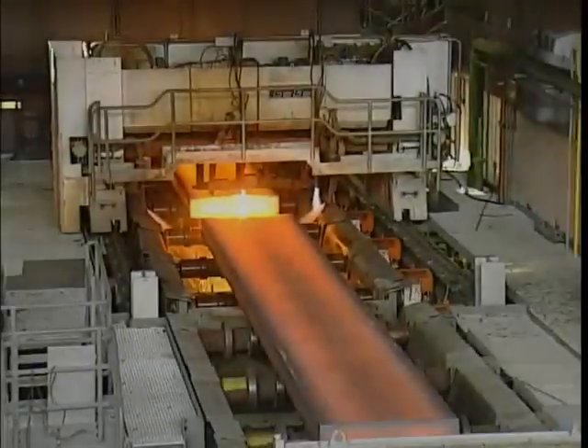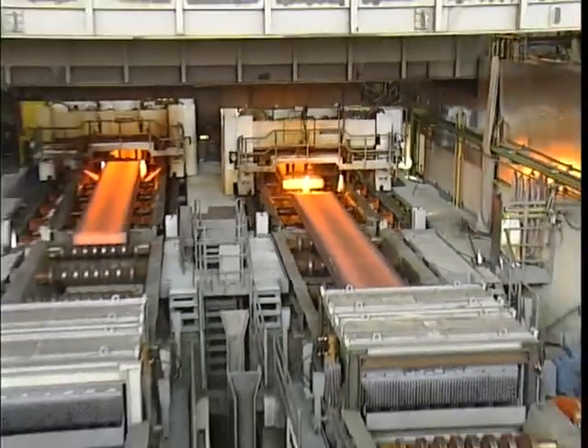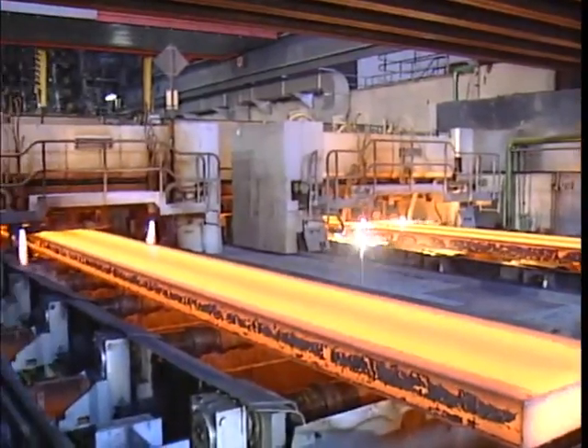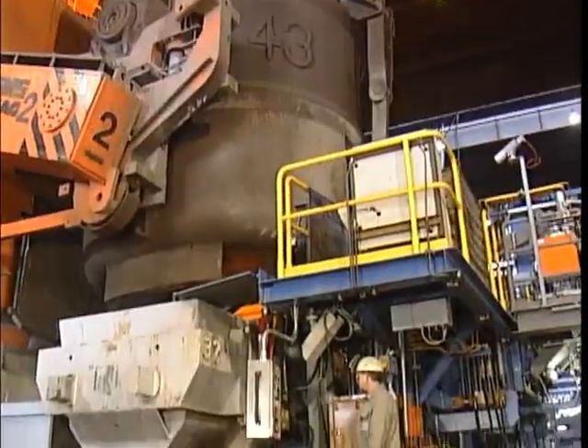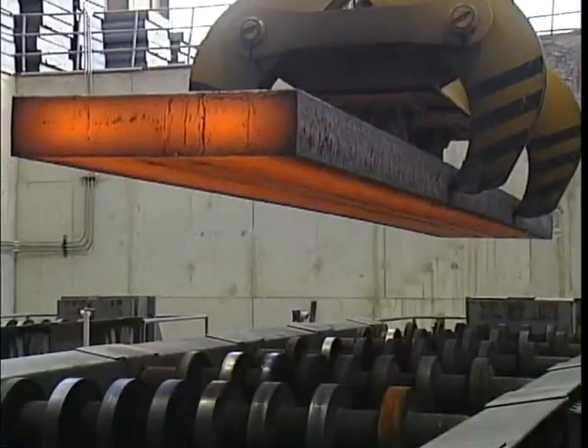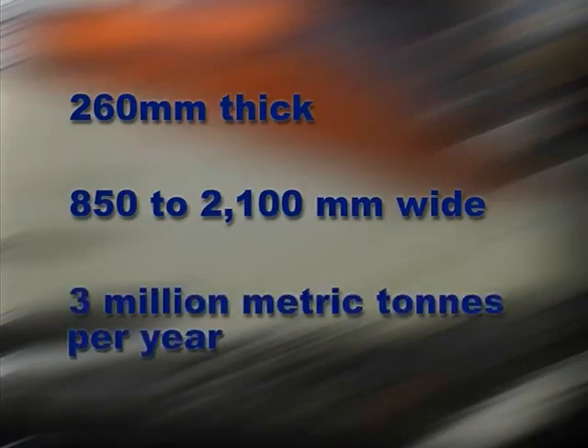The high performance two-strand continuous slab caster at HKM went into operation at the end of 2000, a mere 15 months after the contract had been awarded — a world record. It produces slabs 260mm thick, from 850 to 2100mm wide, up to 3 million metric tons per year.